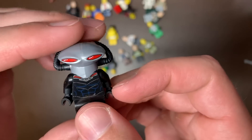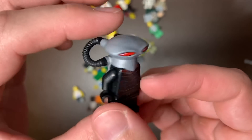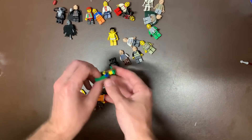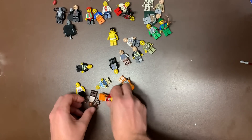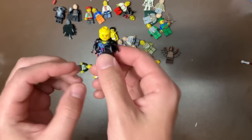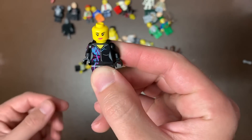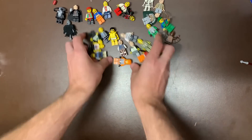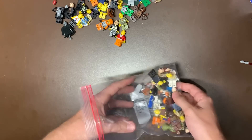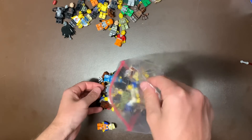We do also have a Dementor here with his hands and his little leg peg, which is good — that's a great figure. We also have Black Manta, the old first version of him. They did remake him, but this first version is more valuable than the remake. We do have a Forest Man and a Bat Guy. We have Lucy, or Wild Style, from the Lego Movie, and then those are just random figs with a couple valuable ones scattered here and there.